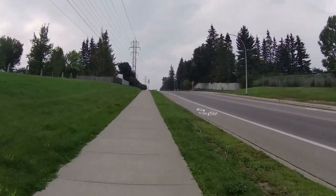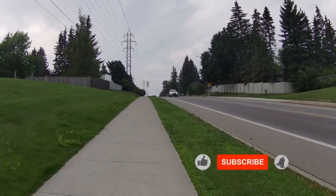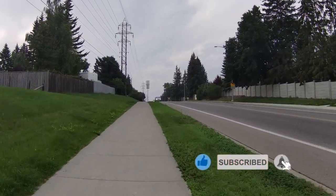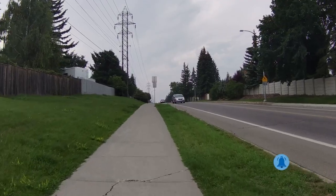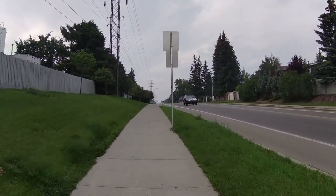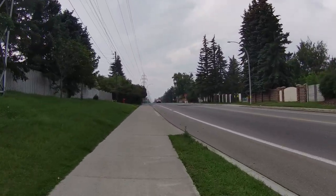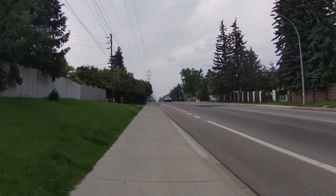Hit the like button, subscribe, and hit the notifications — it helps me out and helps you out if you need to know about trails. I intend to do as many trails in the northwest as I can this summer. I'm on an e-bike so my range is limited, so I may not get very many down south, but I'll try to get down there as best I can.